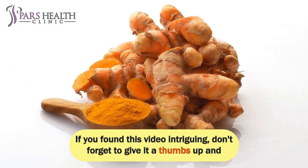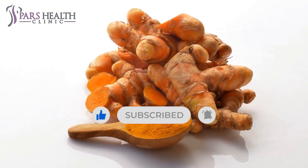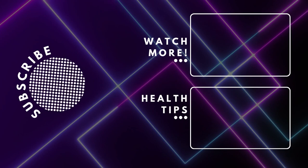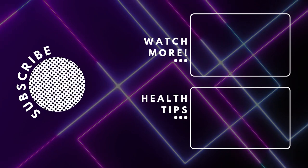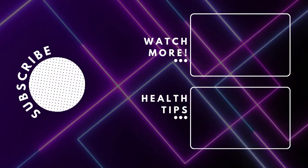If you found this video intriguing, don't forget to give it a thumbs up and subscribe for more enlightening content. And as always, stay curious, stay healthy, and we'll catch you in the next video. Take care. Bye bye.